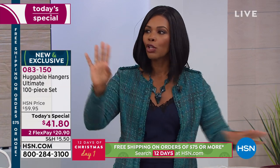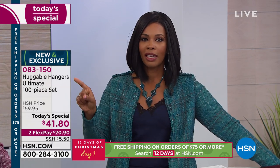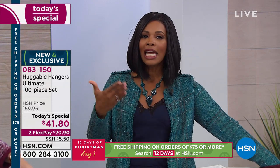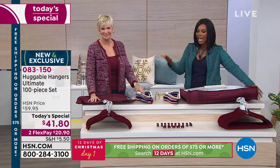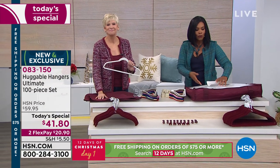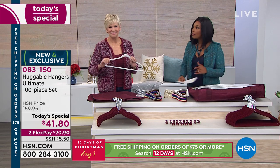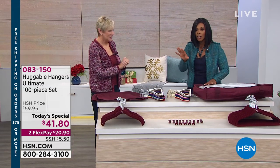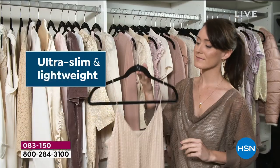If you're new to huggable hangers, we're going to take you to a couple of different closets and show you why nearly a billion of these have been ordered. It's from regular folks like you and me. It's from folks that we see in the movies and on stage and on television — when you get a peek into their closets, they're using huggable hangers too.